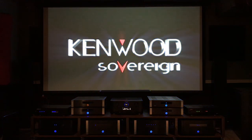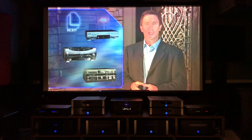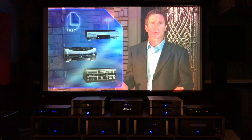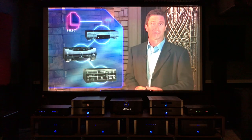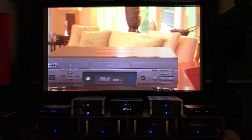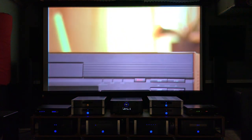Welcome to the world of Kenwood Sovereign, and thank you for showing an interest in this unique line of products. You're about to discover that Kenwood Sovereign represents a new concept of what home entertainment has to offer. We'll begin with the Entré entertainment hub. Entré is so unique it belongs to an entirely new product category - you may have heard about it already as it has received a lot of attention in the press.